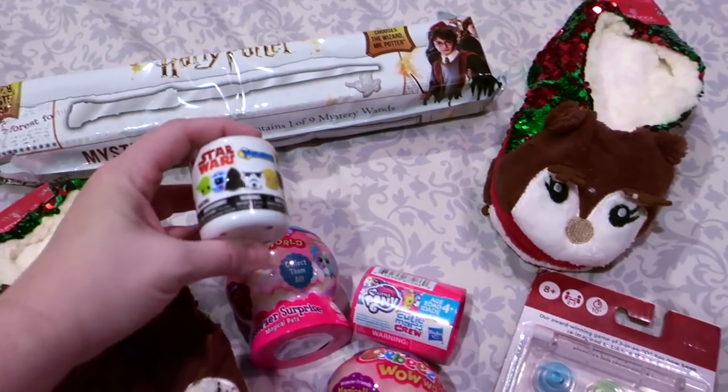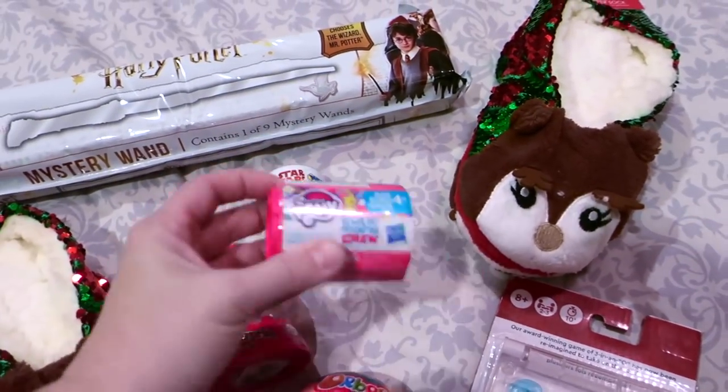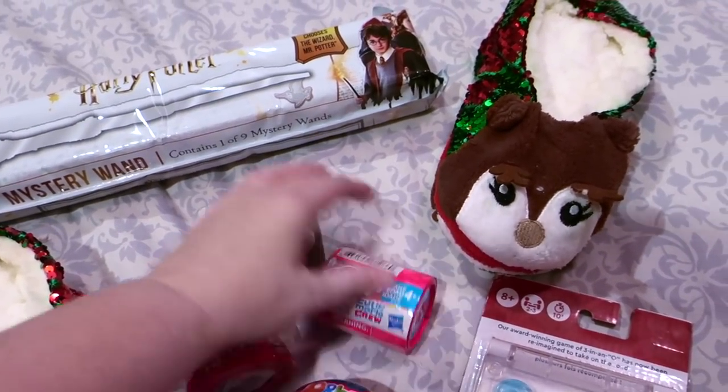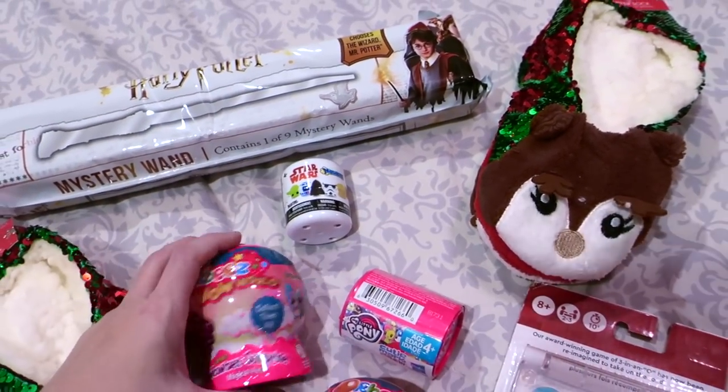We also have these Mashems — I have a Star Wars one and a My Little Pony Cutie Crew one. These are a great size to be an extra little item that gets stuck down inside a gift giving item.